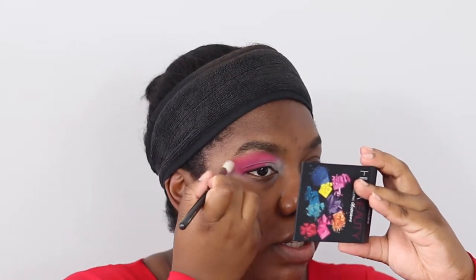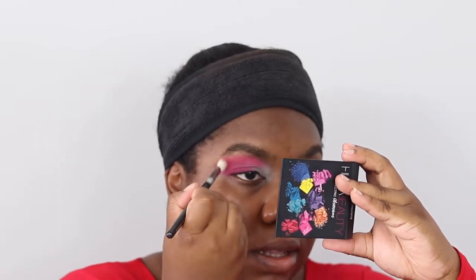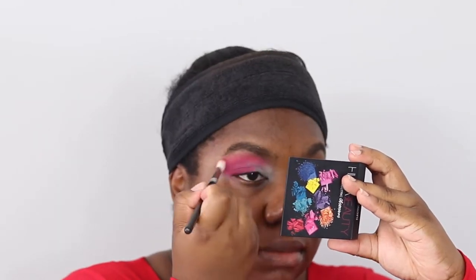Taking a clean Zoeva 227 brush, I'm just going to blend in a little bit, then go back into that first shade we used and add some more onto that outer V.